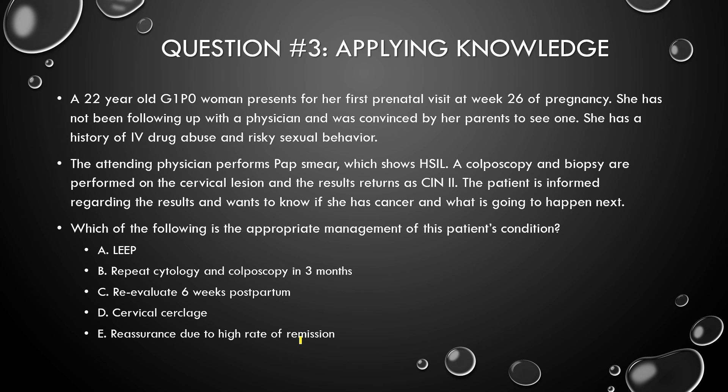Now let's talk about this clinical question. Which of the following is the most appropriate management? Options are: LEEP, repeat cytology and colposcopy in 3 months, repeat evaluation in 6 weeks postpartum, cervical cerclage, or reassurance due to high rate of remission. We have a 22-year-old G1P0, first pregnancy, presenting for a prenatal visit at 26 weeks. She has a history of IV drug abuse and risky sexual behavior — very high risk of HPV. The physician performs a PAP smear which refers HSIL, and since there's a lesion, a biopsy comes back as CIN2.